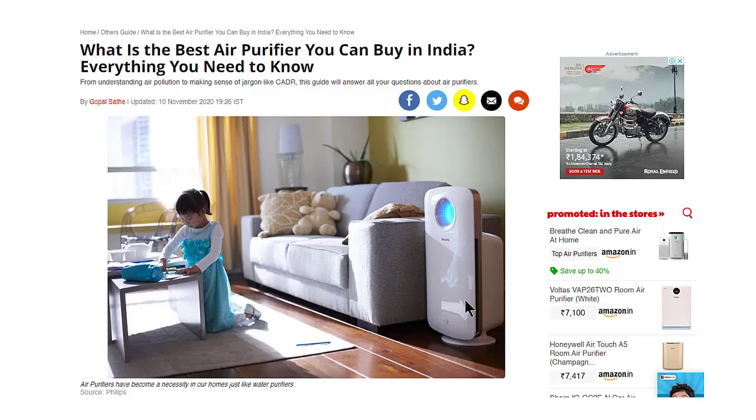A quick look: put an air purifier in a room and it will work if you keep both doors and windows closed. It doesn't take more than a few seconds of opening the door to let outside air back in, and the whole cycle begins all over again.